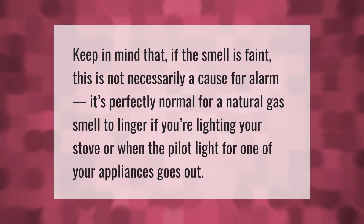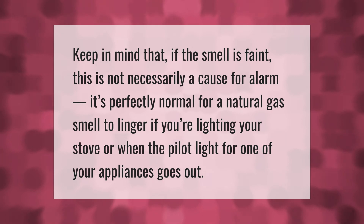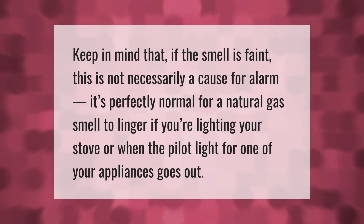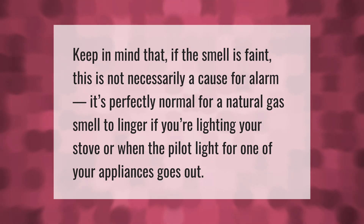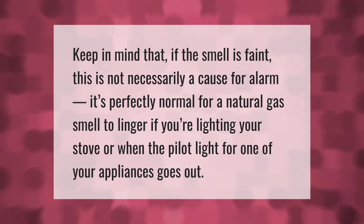Keep in mind that if the smell is faint, this is not necessarily a cause for alarm. It's perfectly normal for a natural gas smell to linger if you're lighting your stove or when the pilot light for one of your appliances goes out. Thank you for watching — please subscribe and hit the bell notification.